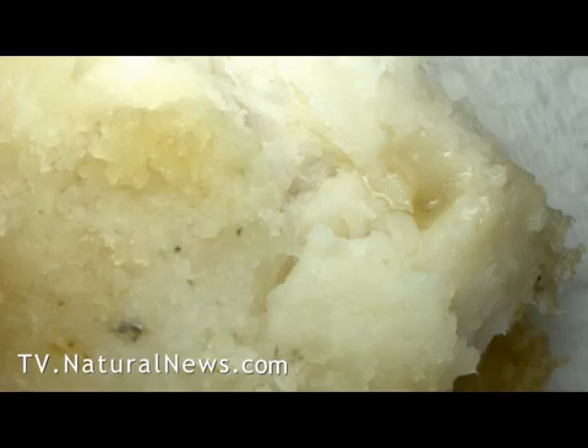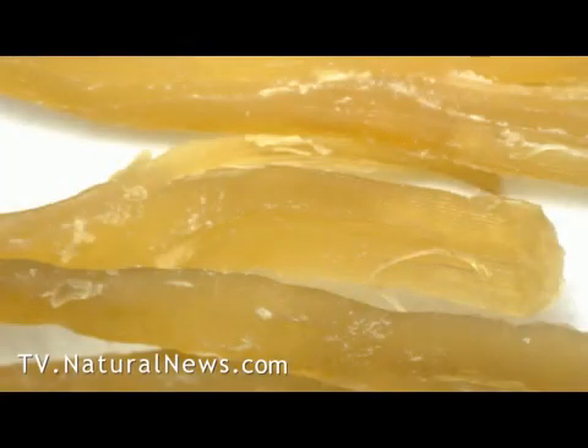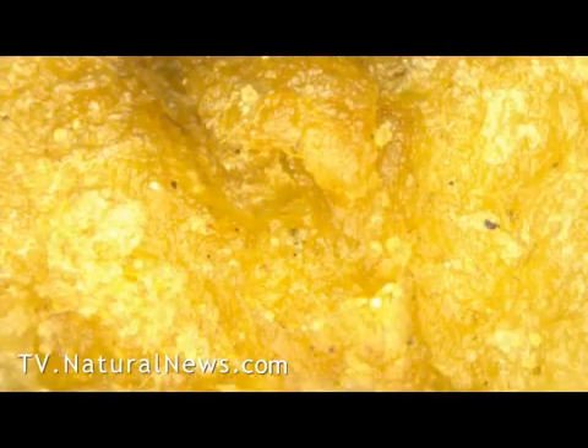We also located a green spherical object that actually looks like algae. Nowhere did we find anything that really looked like chicken. Here's what chicken looks like — we acquired this at a local Mexican restaurant that used real chicken, not processed chicken. Back to the Chicken McNugget.